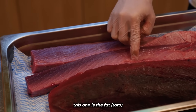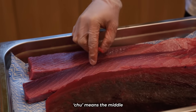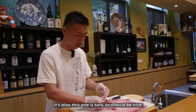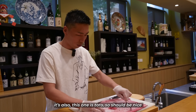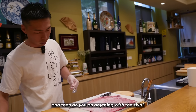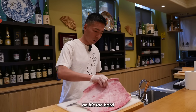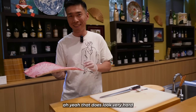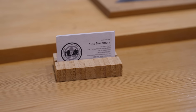Then this one has the fat — it's chutoro. 'Chu' means middle. This one here is toro, so it should be nice. As for the skin, it's too hard, so nothing is done with it.